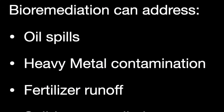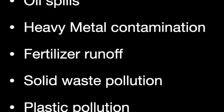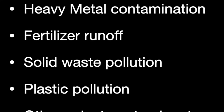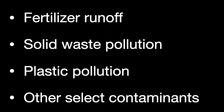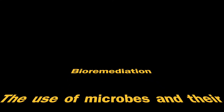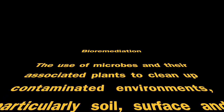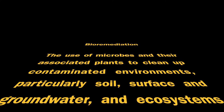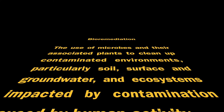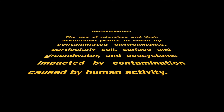And there are a lot of contaminated sites — from oil spills, heavy minerals contamination, agricultural fertilizer and manure runoff, solid waste pollution, plastic pollution, and many other select contaminants. Bioremediation is the use of microbes and their associated plants to clean up contaminated environments, particularly soils, surface and groundwater, and ecosystems impacted by contamination caused by human activity.